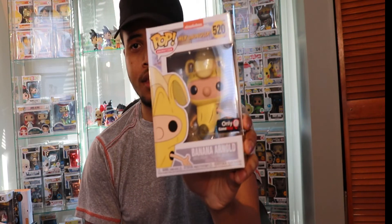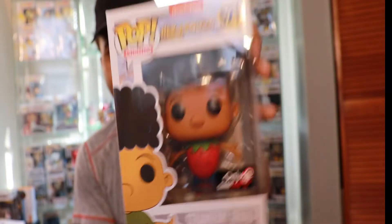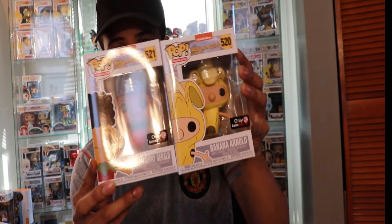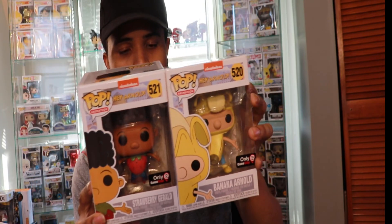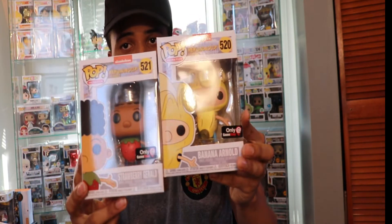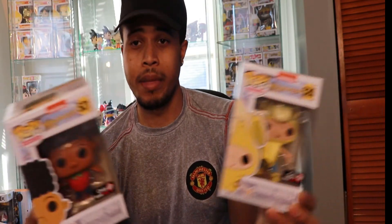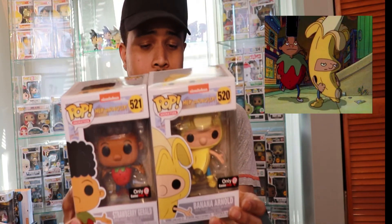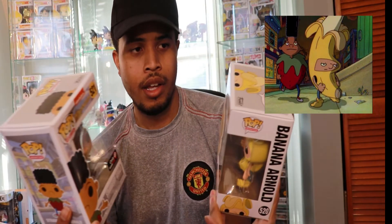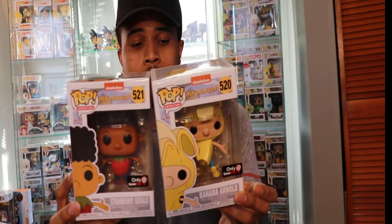This was part of a set with Gerald — I actually have that too, him as a strawberry. I wish they would have made these two scented; it would have given a different dynamic to the pop, having this one smelling like banana and the other like strawberry. But nonetheless, this is definitely an iconic episode from Hey Arnold. It was really cool to see Funko take a moment from the show and turn him into a pop. That brings back so many memories.